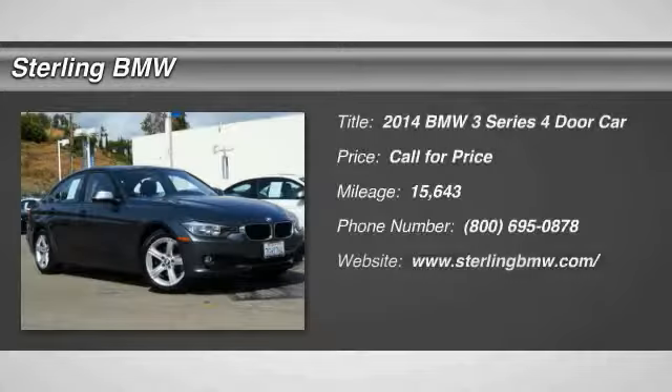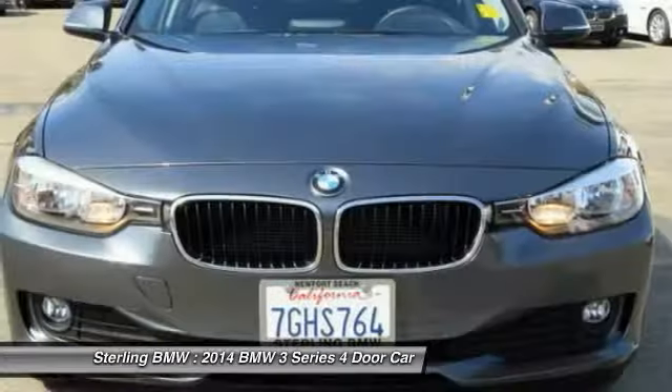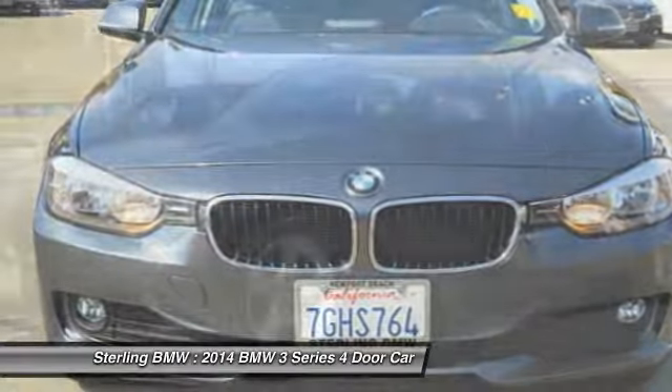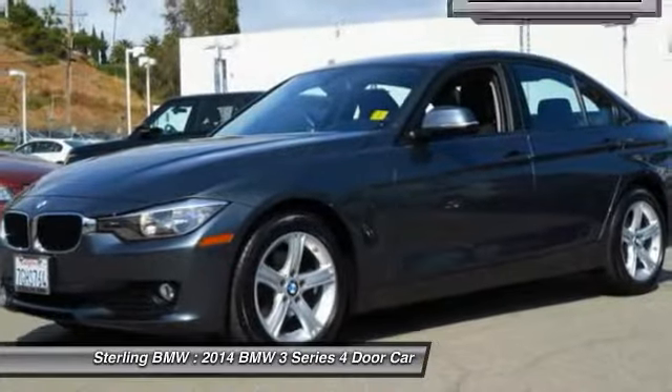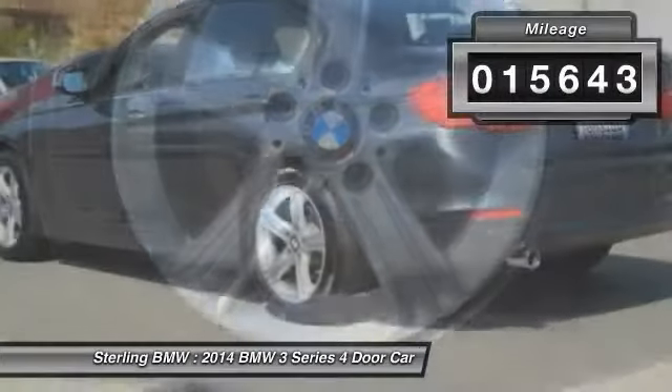You are going to love the 2014 3 Series — proof that all good things come in threes. The BMW 3 Series has a well-deserved reputation for packing outstanding driving dynamics and excellent quality. This vehicle has less than 20,000 miles. Here are some of this vehicle's great options.